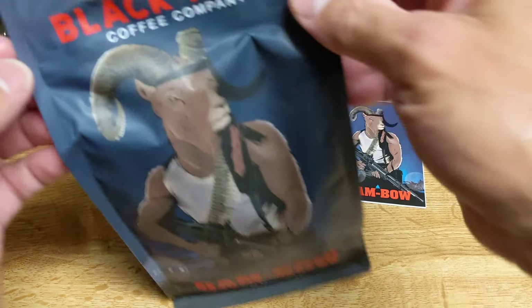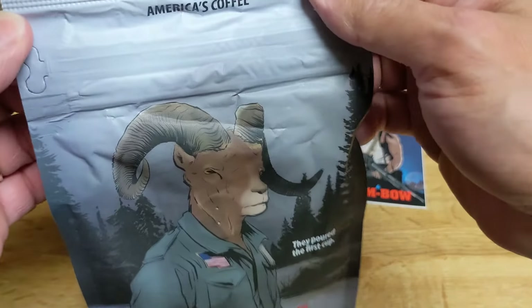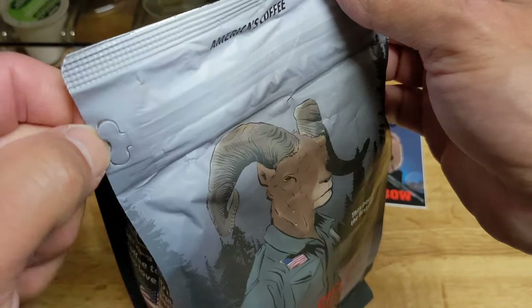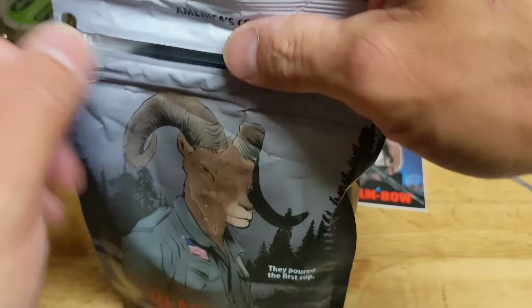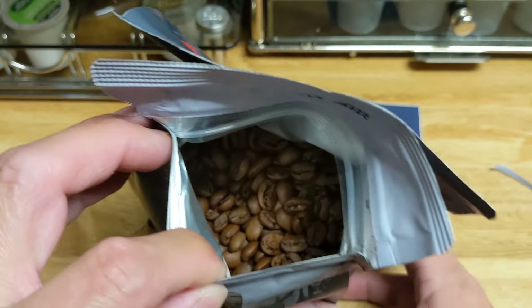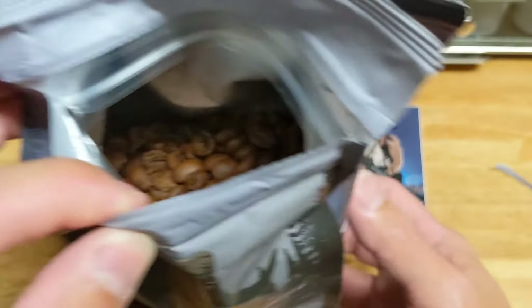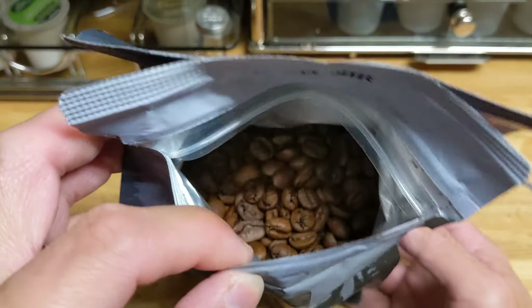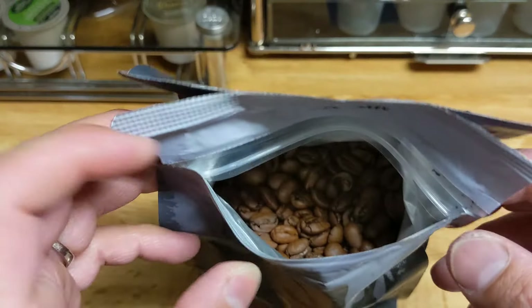We have inside our bag how the coffee looks, and then we will cut straight to the tasting — we're going to keep this one short. Oh yeah, very nice, light roast smell. Actually, that smells very good. Definitely a light roast.